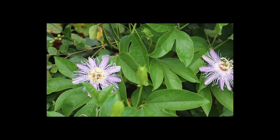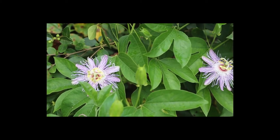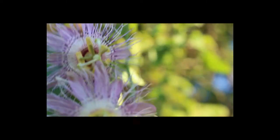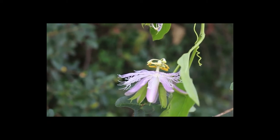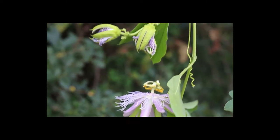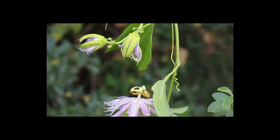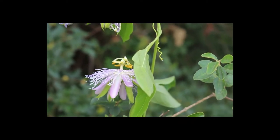Maypop flowers are the crown jewel of the plant. They are very distinct and have five bluish-white petals with little white and purple filaments above the petals called a corona. The flowers are pollinated by bumble bees, carpenter bees, and other insects. The flower normally begins to bloom in July and I find them as late as October in my area. If you have trouble identifying this plant by its leaves, the flower will leave no question.